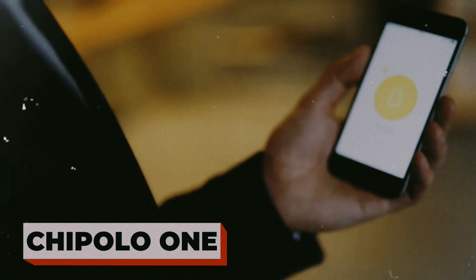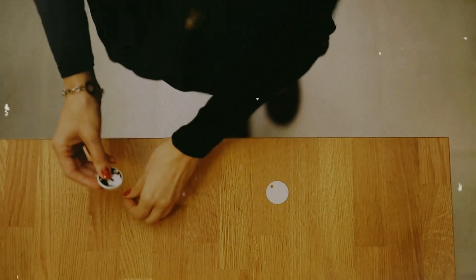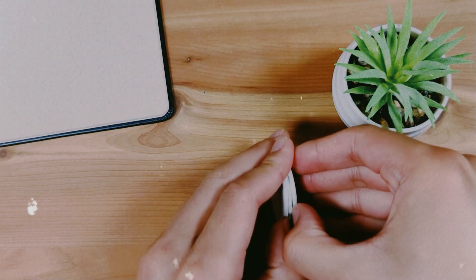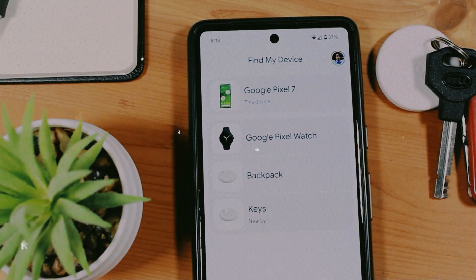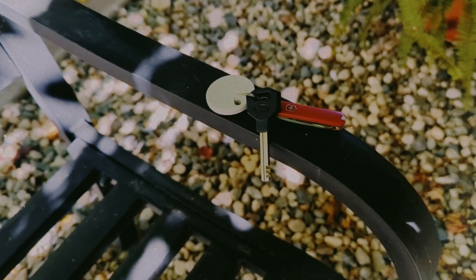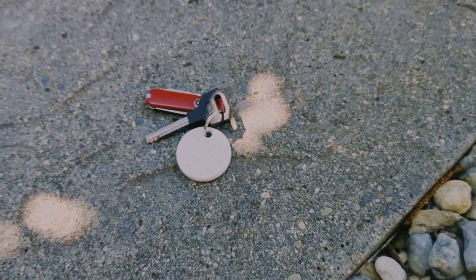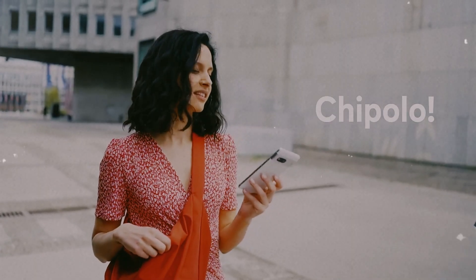Chipolo 1. You know that mini heart attack when your keys disappear? The Chipolo 1 makes that a thing of the past. It's a simple Bluetooth tracker that pings your stuff the second it goes missing. Lose your keys? Make it ring from your phone. Lose your phone? Double tap the Chipolo and it rings — even on silent. It'll even alert you if you leave your keys behind. It's waterproof, has a two-year battery, and looks clean enough to fit any style. A tiny gadget with massive peace of mind.